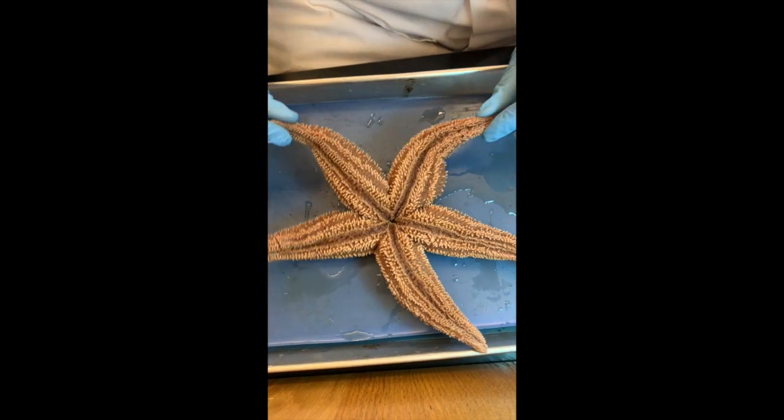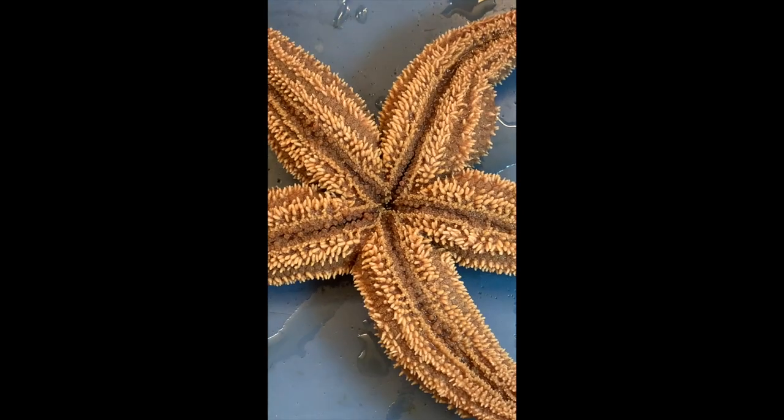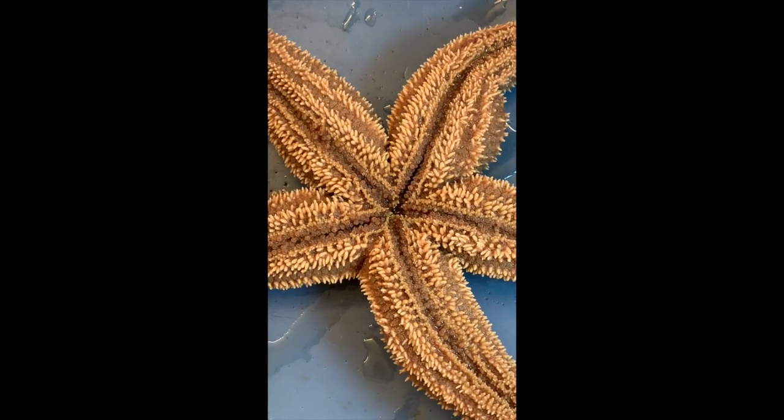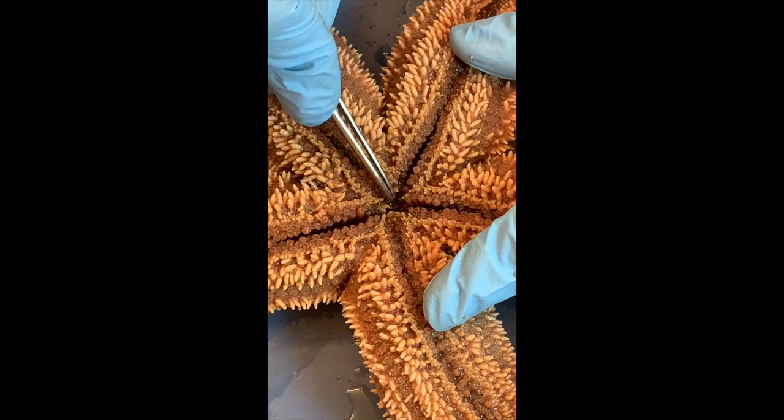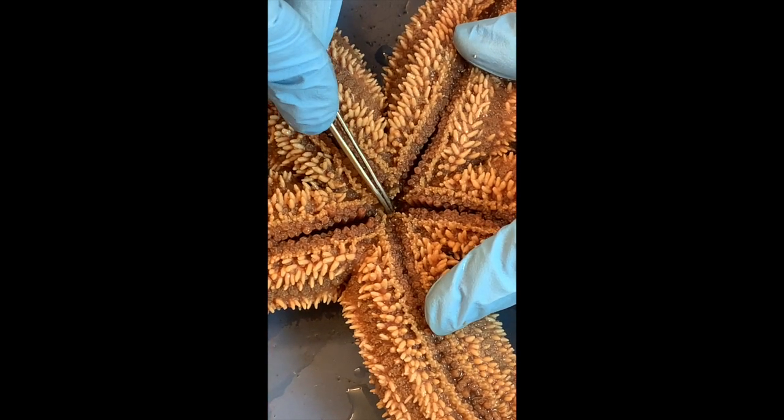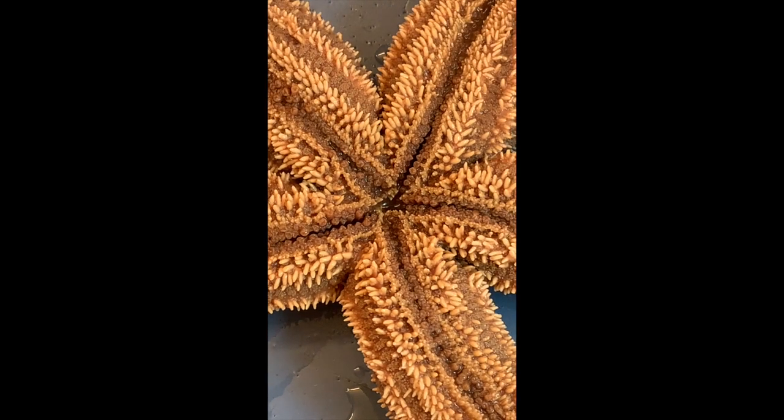And then if we turn it around — that's the oral part, the oral side. It smells bad, like formaldehyde. So we have the mouth somewhere here in the middle. Can we see it? I don't think so — it's deep in there.